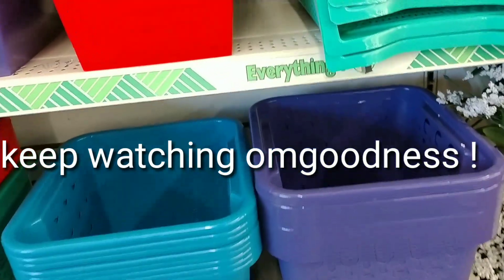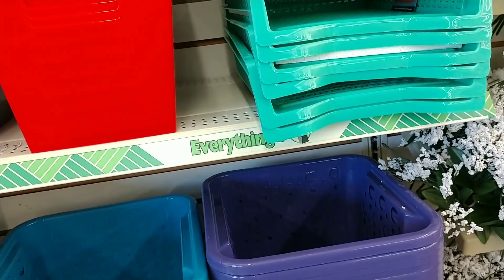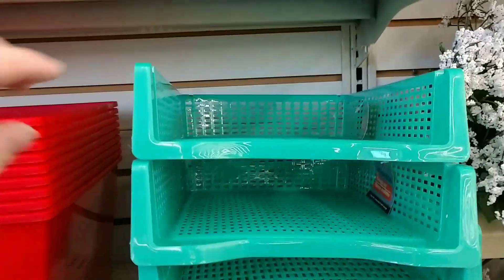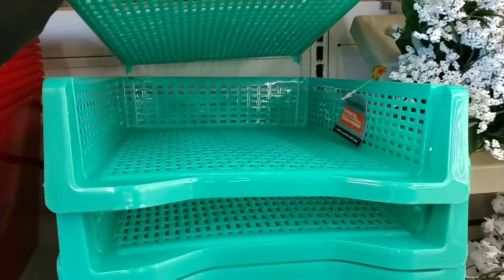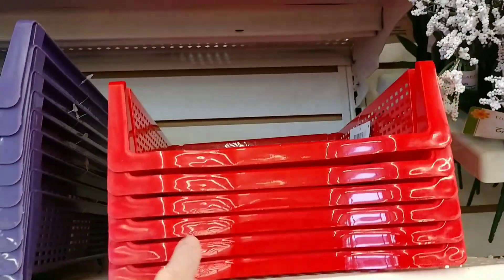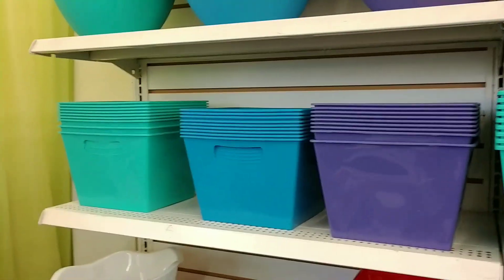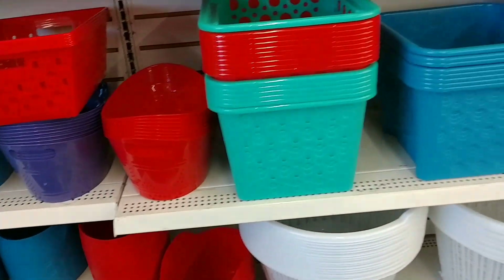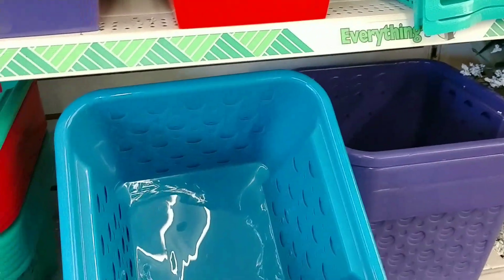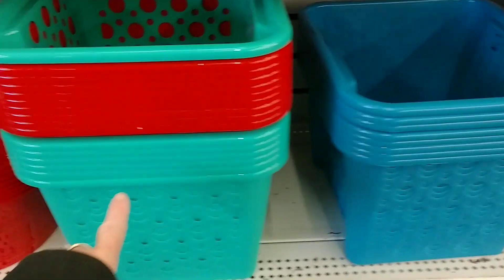Hey ladies, I'm in the Dollar Tree. This is Patsville, Alabama — it's close to Montgomery, Alabama. But look at the new stuff! Look at this — perfect for putting your cardstock. Green. They have them in red, purple, and blue. They have a lot of new stuff, you guys — you gotta check it out. Look how big these are! I bought one of the green ones today. This is what I'm going to buy now.